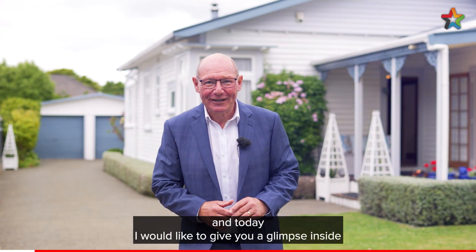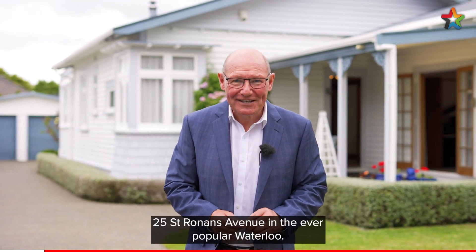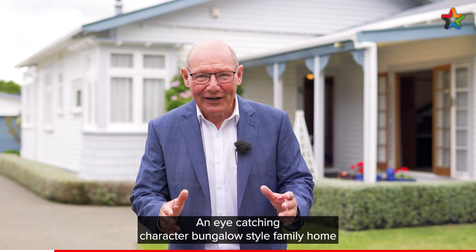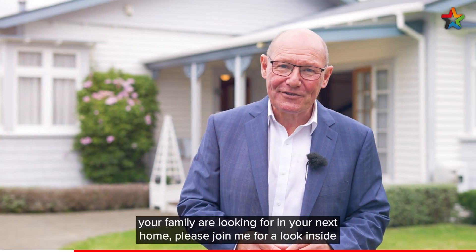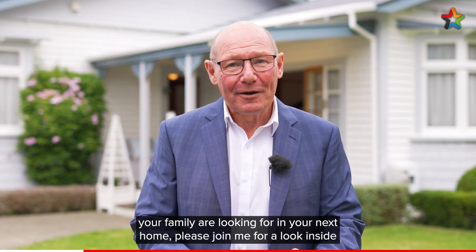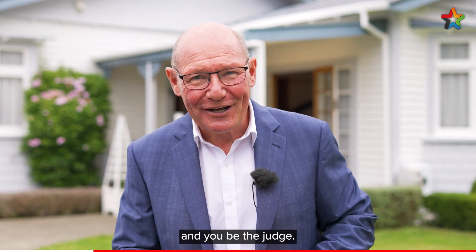Hello, my name is Mark Phillips from Professionals with Lower Hutt, and today I would like to give you a glimpse inside 25 St Ronan's Avenue in the ever-popular Waterloo. An eye-catching character bungalow style family home with all the space and features your family are looking for in your next home. Please join me for a look inside and you be the judge.